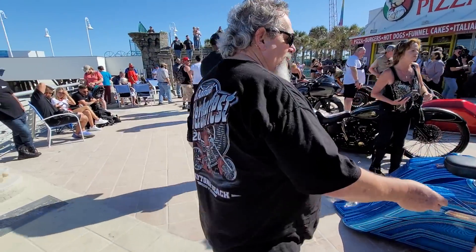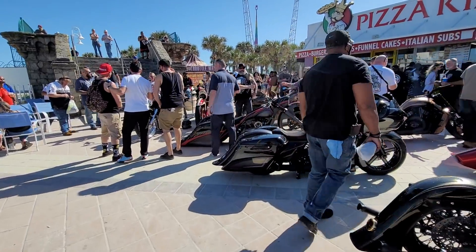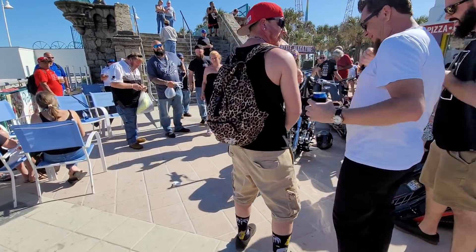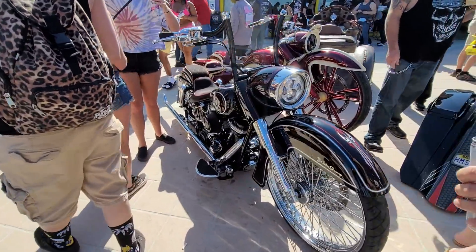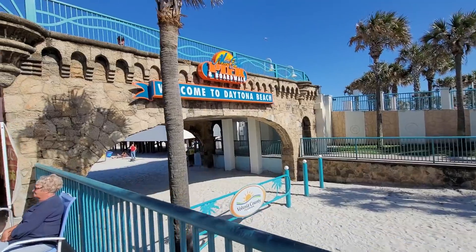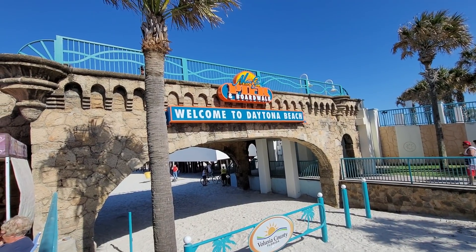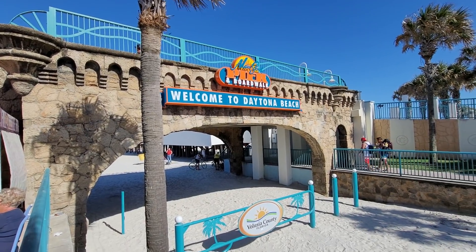We actually had a bike — an Iron Head Cafe racer — that took first place down here. I did a video on it, one that a friend of ours had originally started and we finished. Got it pimped out. Another Daytona Main Street Pier and Boardwalk bike show comes to an end — 2021. God bless the United States of America.